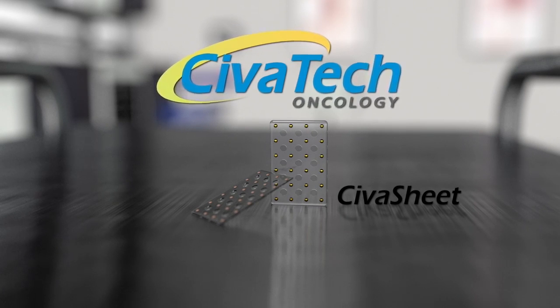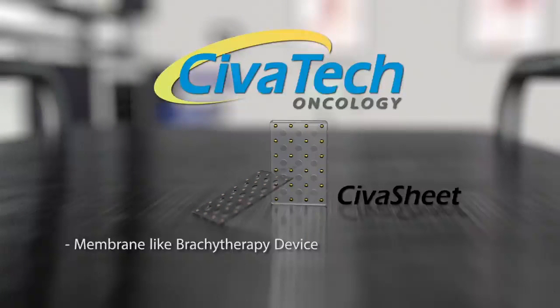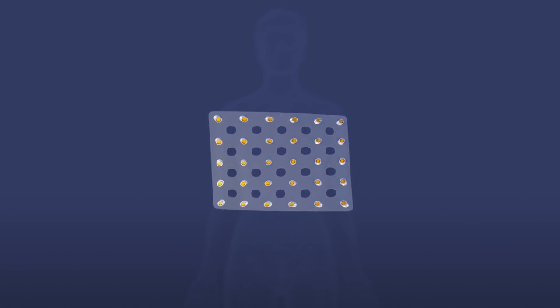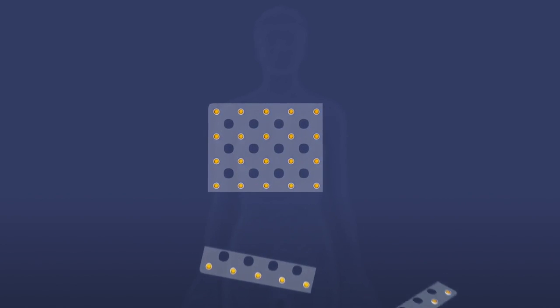The implantable SivaSheet low-dose rate source is the only membrane-like brachytherapy device that is truly customizable to a patient's specific condition. For the first time, radiation oncologists are offered a device which is flexible and can be cut to size on hand to meet each patient's needs.